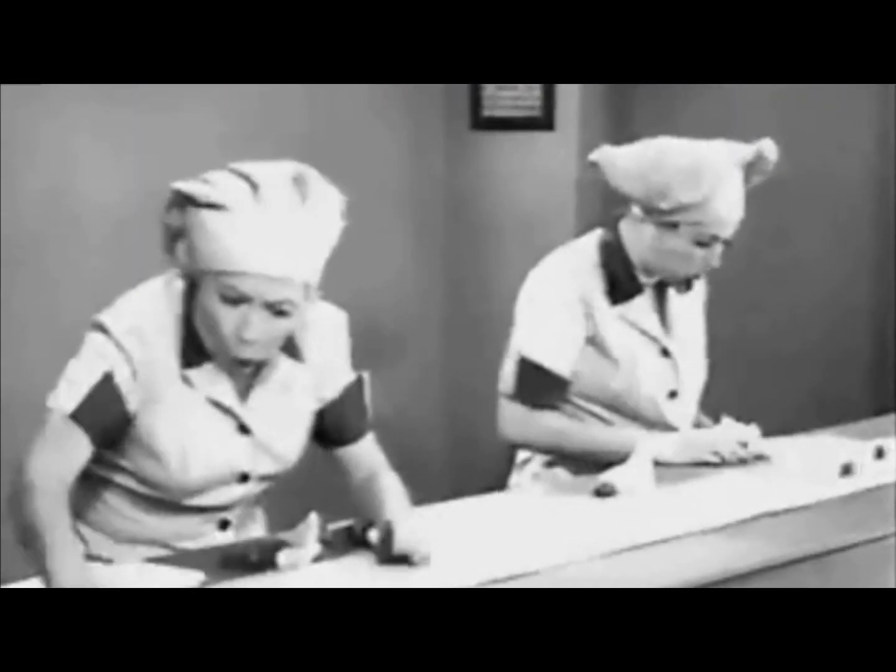When tissue is overused, it breaks down. The cells inside that make the tissue around them — constantly generating and regenerating it — can't keep up with the load, and so the tissue starts to fall apart around them. They just can't keep up. Kind of like Lucy trying to keep up with chocolates at the chocolate factory.